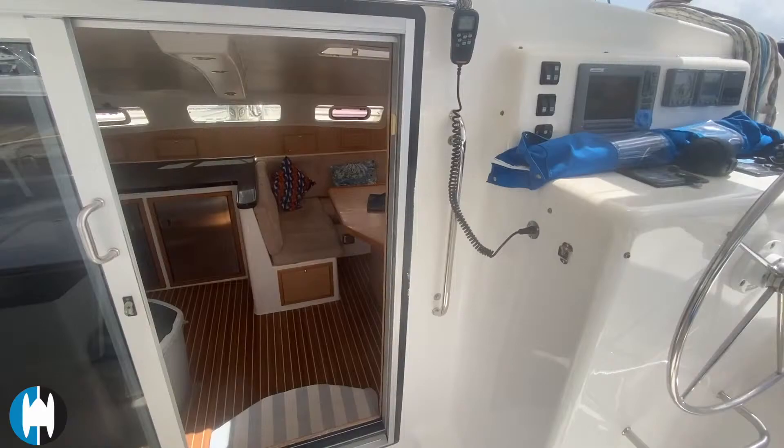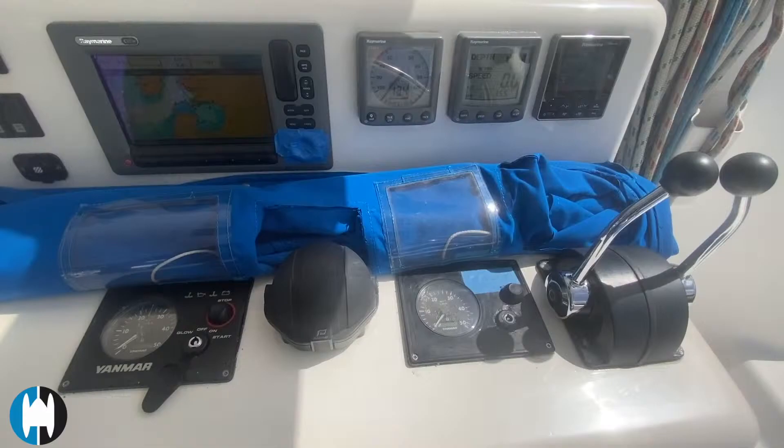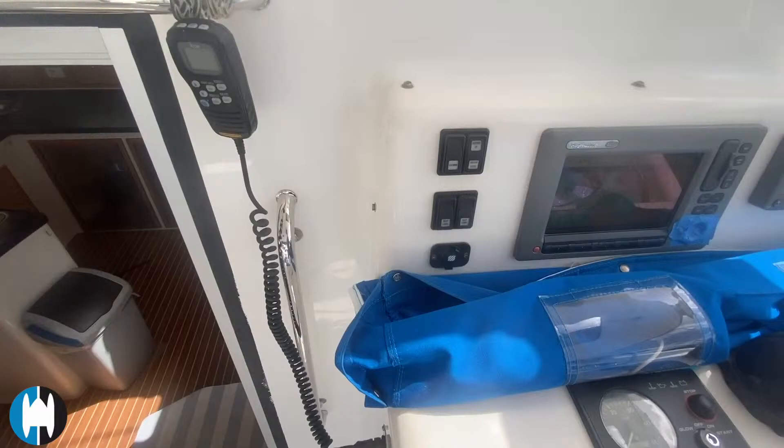The helm is normally covered — this blue cover is multi-function: you can take it off completely, it slides out, or you can use the boat with parts of it covered up as well. Navigation equipment is Raymarine, and there's a RAM mic here at the helm for the VHF.